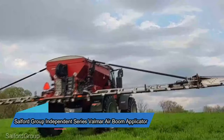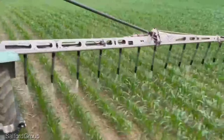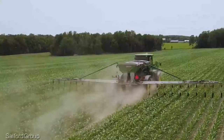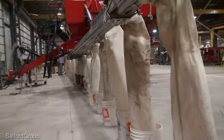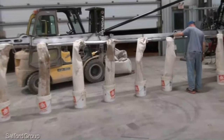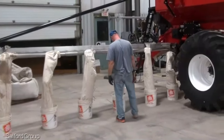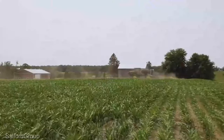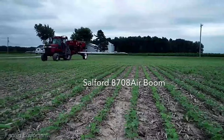Now let's delve into the remarkable world of the Salford Group Independent Series Volmar Air Boom Applicator, a game-changer in precision agriculture. This applicator typically comes with a price tag ranging from $70,000 to $120,000 — every dollar invested is a direct investment in enhancing your farm's productivity and efficiency. What sets it apart is its versatility. This advanced applicator is engineered to distribute fertilizers, seeds, and other inputs with pinpoint accuracy, like having a dedicated team ensuring that every inch of your field gets exactly what it needs.